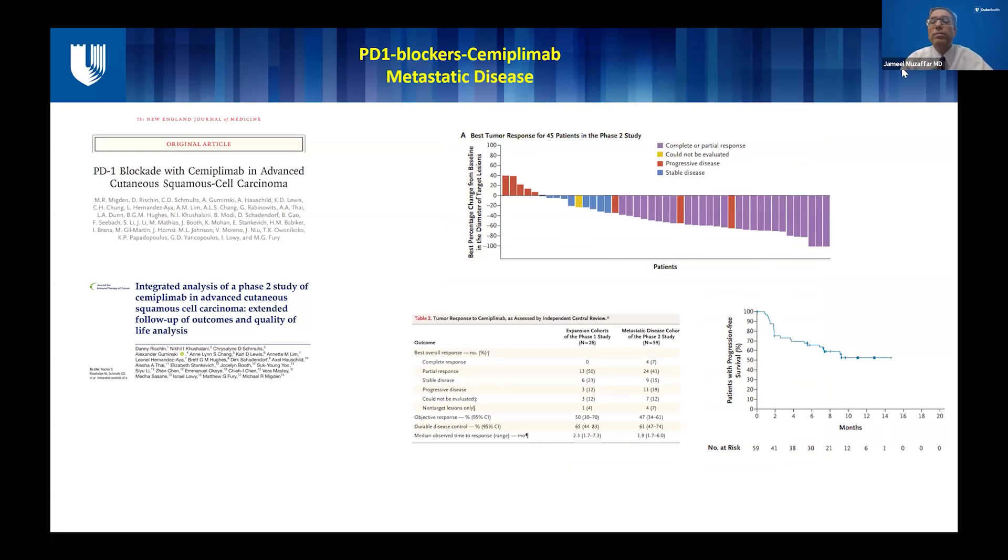The results were truly eye-opening. Looking at the plot of responses, the response rate was very high and very encouraging. At least 50% of patients in the first phase and 41% in the second phase had partial response, meaning the tumor shrunk. Some also had a complete response, meaning the tumor is not visible anymore. Only about 12% of patients in the first cohort and 19% in the second cohort had progression. The overall disease control rate was in the range of about 80%, which was very, very high for any cutaneous squamous cell study.